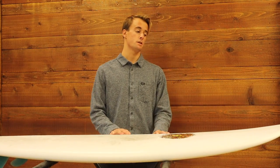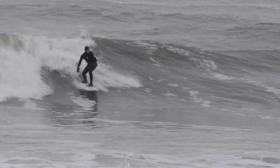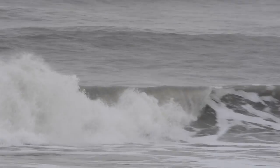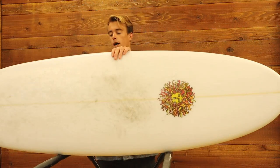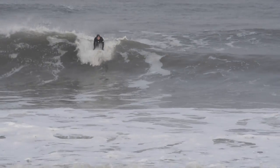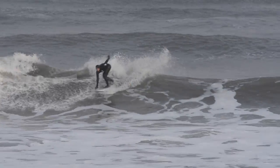Through the back of the board it has a rounded pin with a bump to it, so that optimizes the control. Then we go on to the bottom of the board, which has a single to a slight double concave through the back — that will optimize your ability to turn on it.